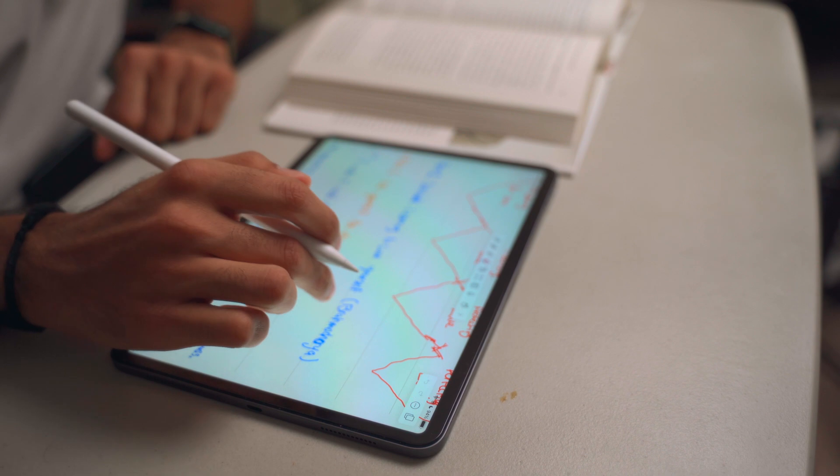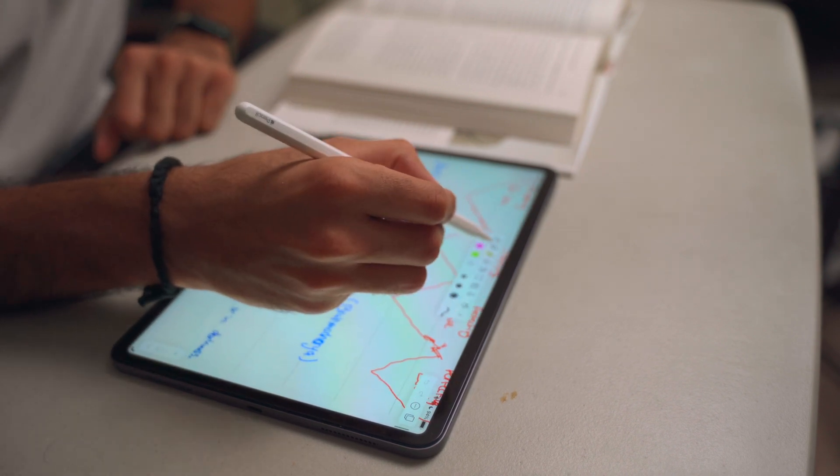I've been using Notability on the iPad since 2019, when I was still a senior in college. Now that I've graduated, I no longer use Notability for class notes. But if you've watched my content for a while, you'll know that for the past two years I've switched from taking handwritten notes for all my book notes into Notability.